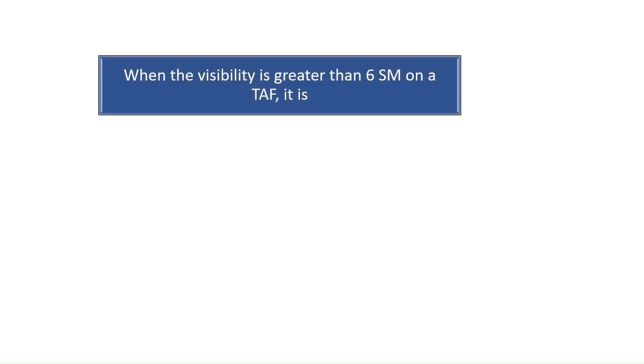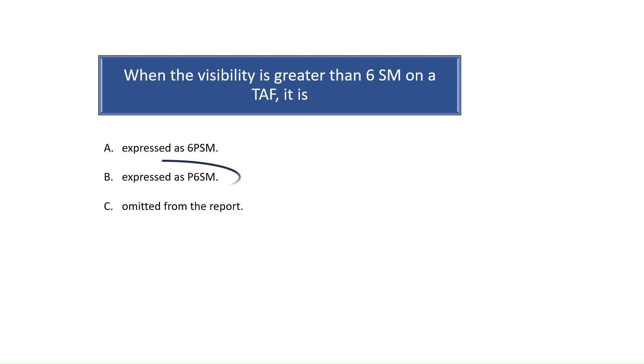Question 8. When the visibility is greater than 6 statute miles on a terminal aerodrome forecast (TAF), it is expressed how? When the visibility is greater than 6 statute miles, the visibility will be expressed as P6SM on a TAF. See Chapter 27 of the Aviation Weather Handbook for more information on forecasts in preparation for the instrument rating written exam. The correct answer is B.